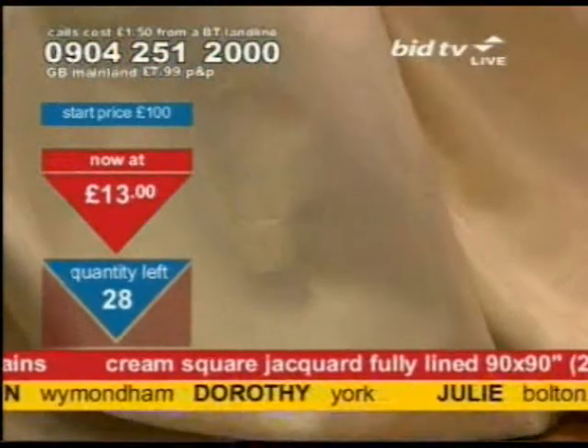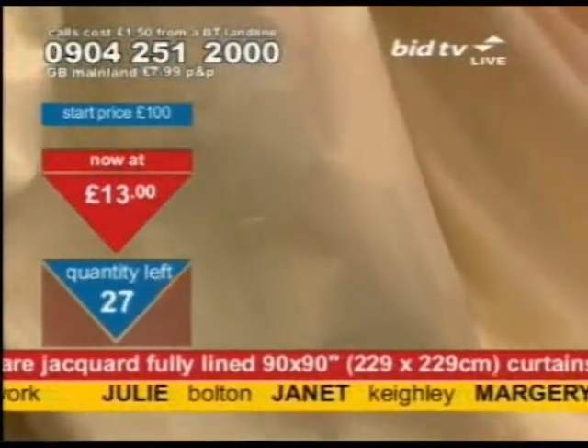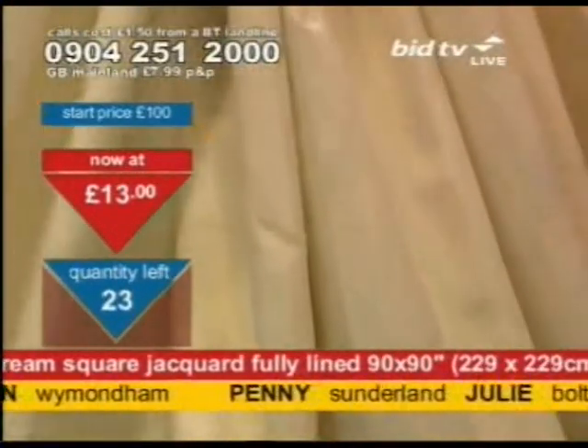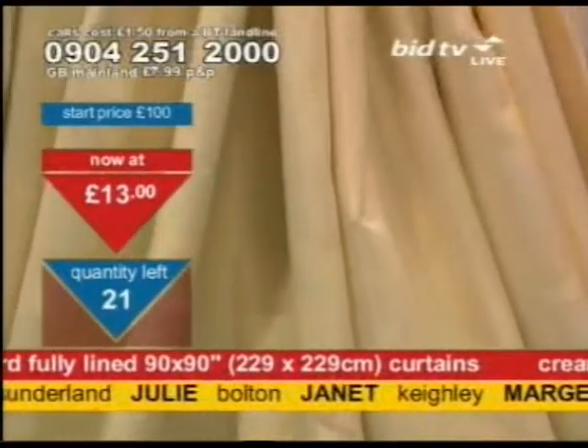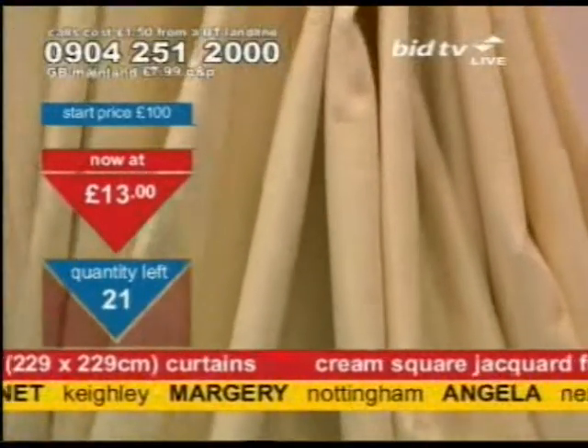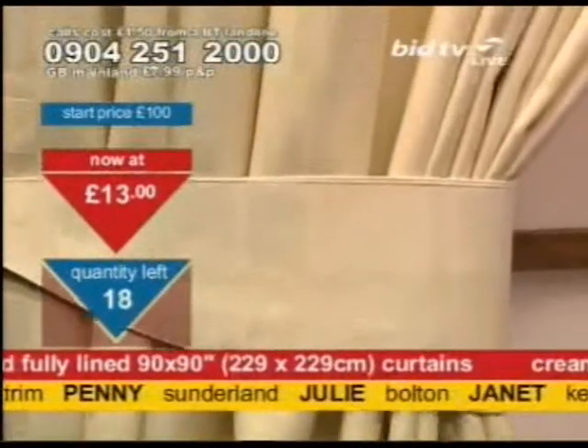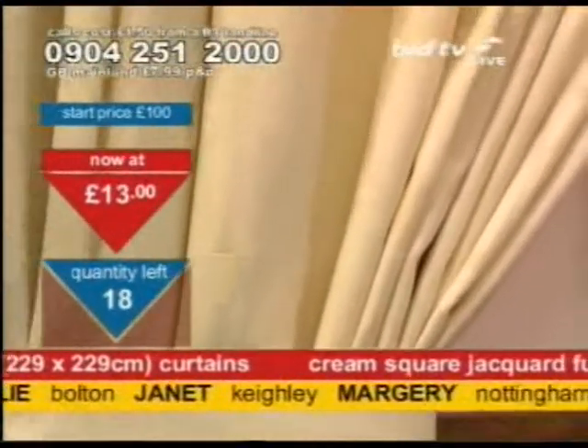Janet in Keighley — got them. Angela Nelson, you've got curtains now — we'll deliver these to Lancashire for you. You can't sneeze at these prices, it's £13. Dial quickly if you want to get them yourself. 30 of these have gone now, and that means that with only 19 to go, you need to put the call in straight away.